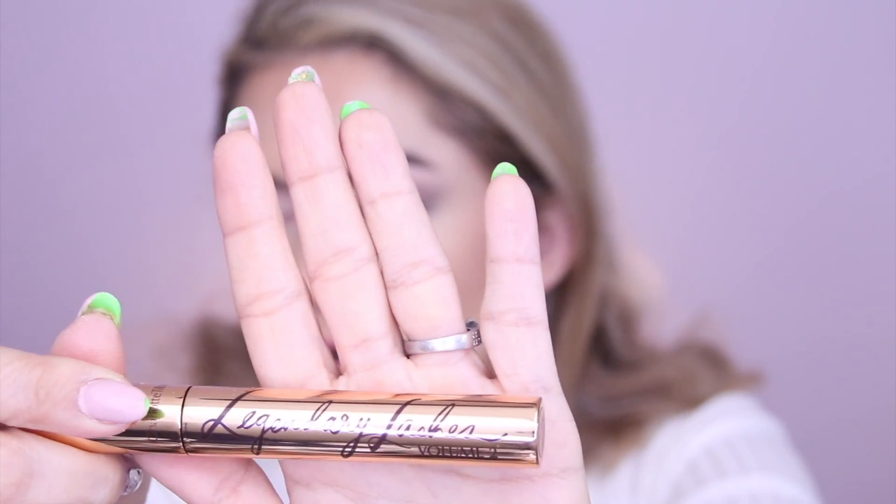For mascara I'm trying out Charlotte Tilbury's Legendary Lashes Volume 2 — let's see how good this is! Oh, that's a big wand. That is so pretty. I'm not going to do false lashes because we don't always do lashes. The mascara is making my lashes look really pretty — it's a nice mascara.